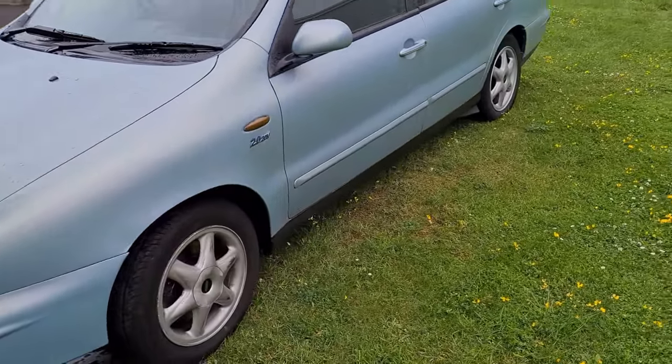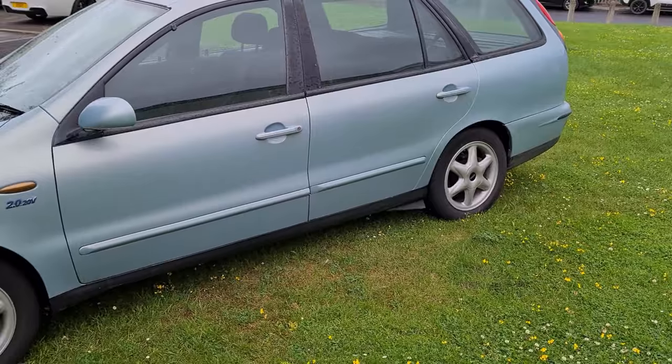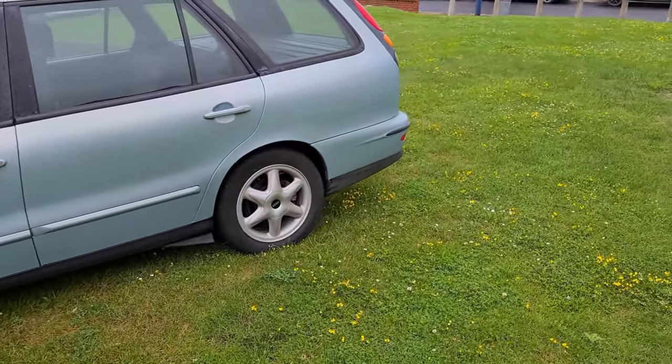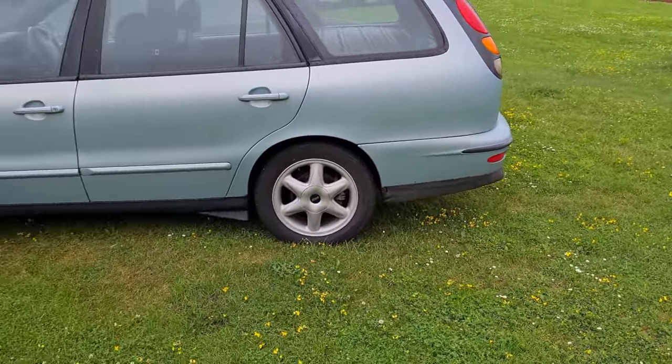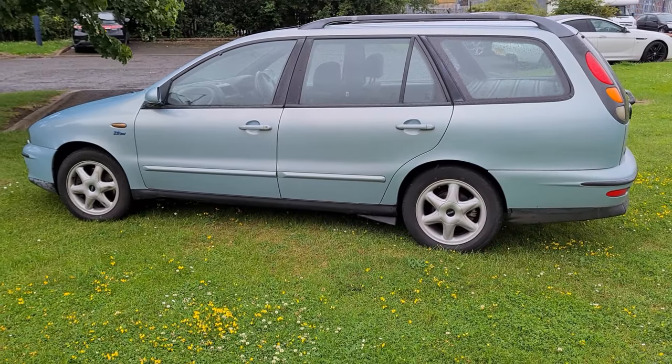Now this is based on the Fiat Bravo/Brava — it's just a slightly extended platform. It's about one inch longer at the front and several inches larger at the back to accommodate the bigger boot space, but it's not actually any wider or bigger inside than a Fiat Bravo.